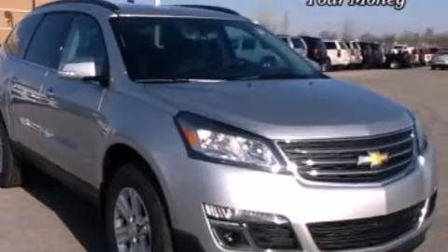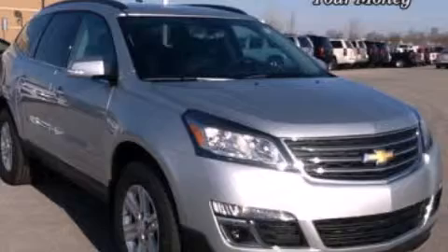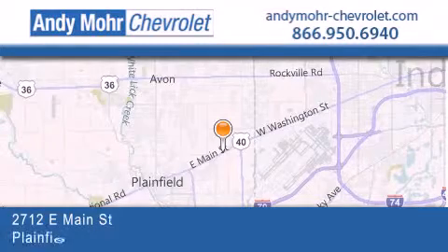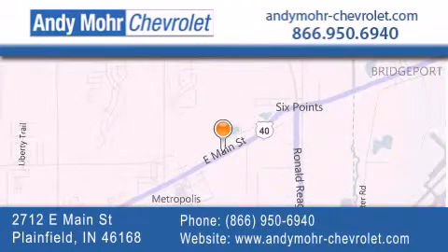We hope you found this video informative. Please contact us today. Andy Moore Chevrolet is the place to find new Chevrolet cars as well as pre-owned cars in Indianapolis. You can visit our new and pre-owned inventory online, get new car pricing, and receive free no obligation price quotes. Visit Andy Moore Chevrolet today at 2712 East Main Street in Plainfield, or see us online at andymoore-chevrolet.com.